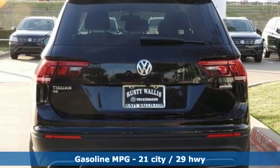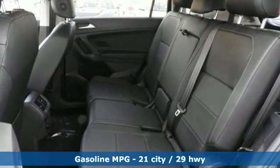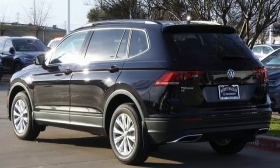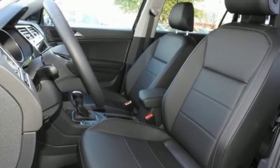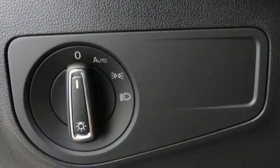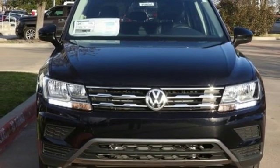It boasts an impressive list of features like these: turbo inline four-cylinder engine, dual zone climate control, streaming audio, front heated bucket seats, power heated mirrors, external memory control, aluminum wheels, doors and push-button start proximity key, and automatic transmission.